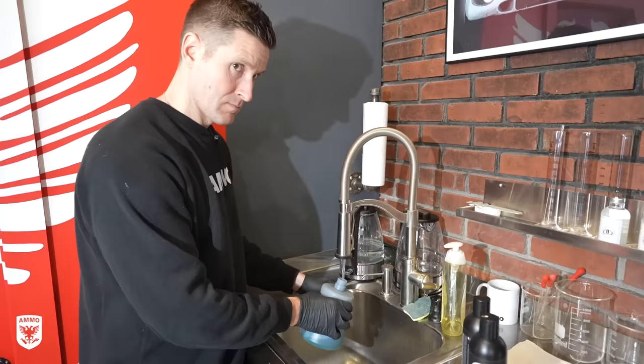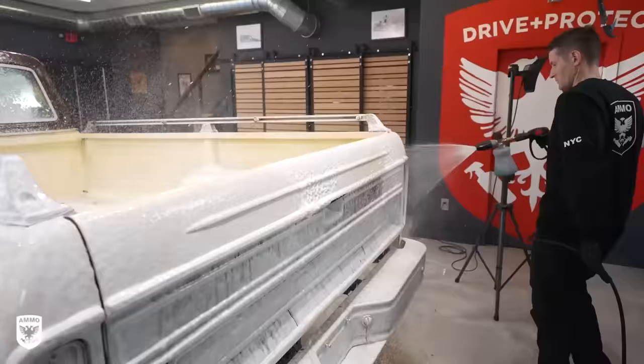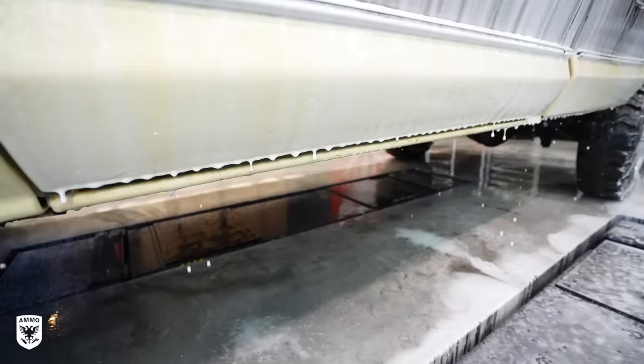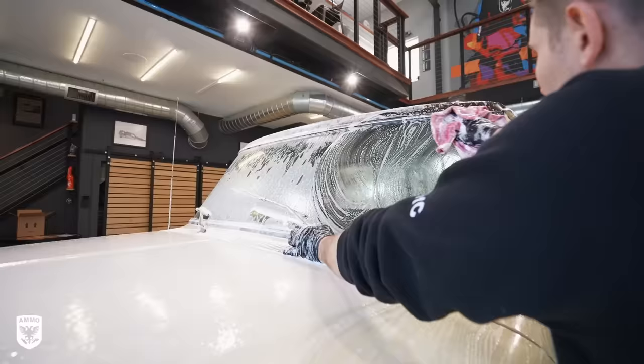Next, I washed the paint with Boost anti-salt foam for maximum lubrication during the wash process. This was just an uber-soothing wash for me because it was like a brand new car getting its first wash for the first time. You're using new products, new tools, and techniques that weren't seen in 1978 — the whole thing was just mind-blowing. It's sort of like the truck waited 40-plus years just to get a proper wash.